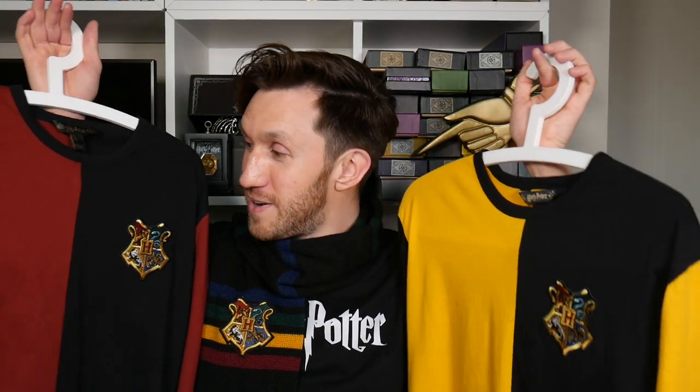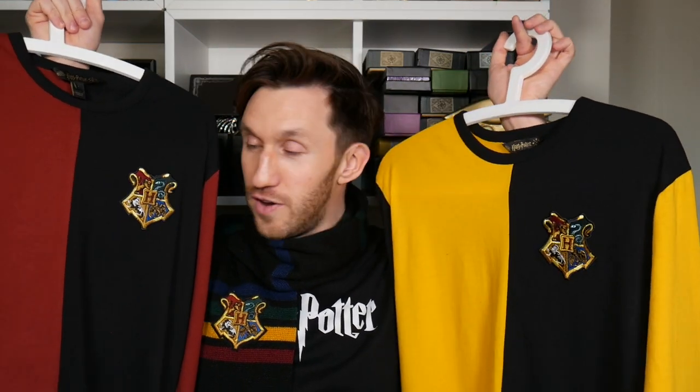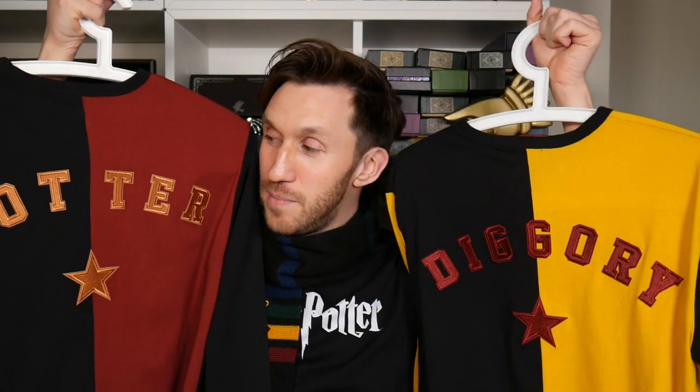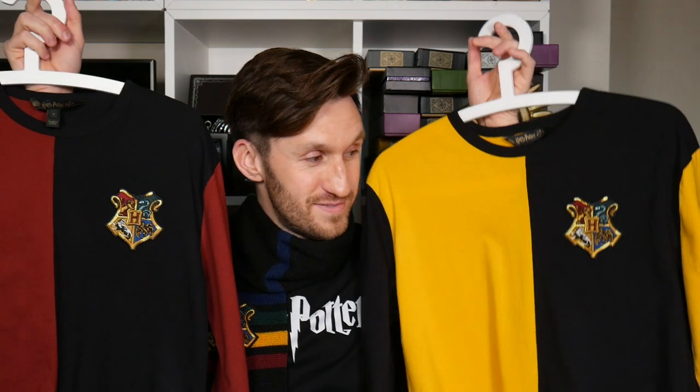I have to say that the tops and the scarves from the Harry Potter studios are pretty fantastic. The cut is superb, the colours are vibrant, and the quality is just amazing because of the embroidery — not only from the patch at the front but also the name letters at the back. They are just really, really very good. I also mentioned another new Cine Replicas product earlier on.